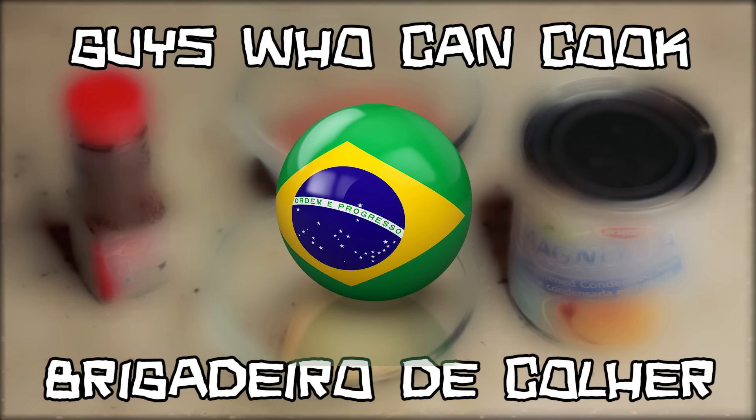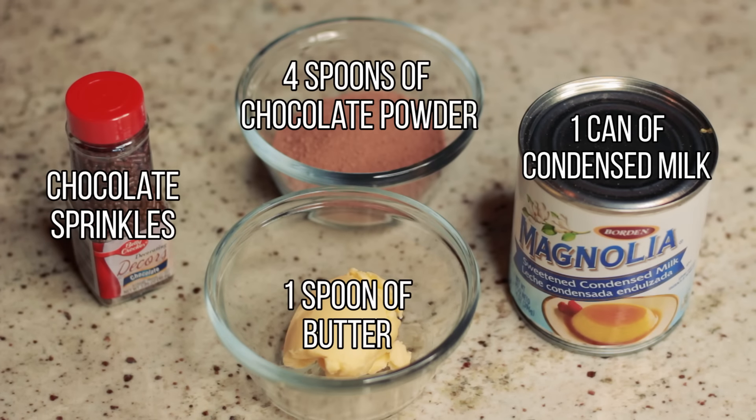To make the brigadeiro de colher, we will need the following ingredients: one can of condensed milk, one spoon of butter, four spoons of chocolate powder, and chocolate sprinkles for topping.